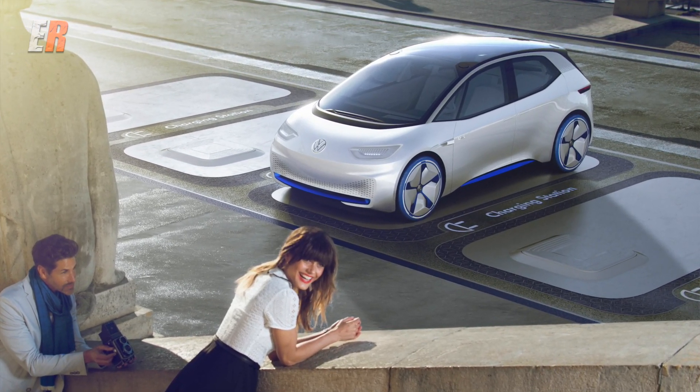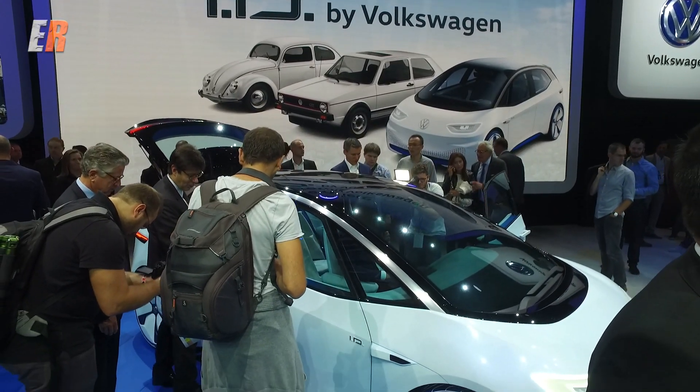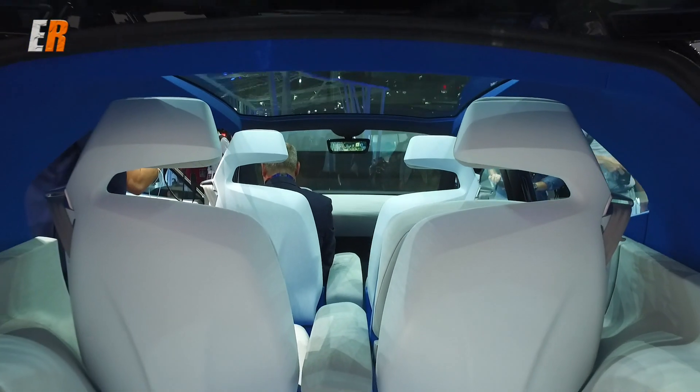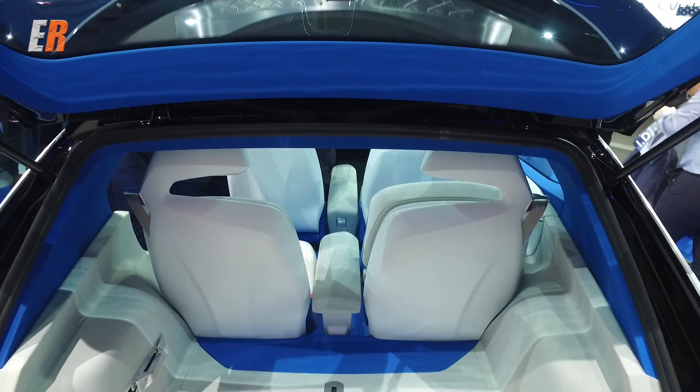It's very exciting, not only for the electrification, but also due to the fact that outside it's a small car — small footprint, fits very well in the city — but inside it's a large car with plenty of room. It's all exciting, it's all electric, and it's coming in 2020 from Volkswagen.